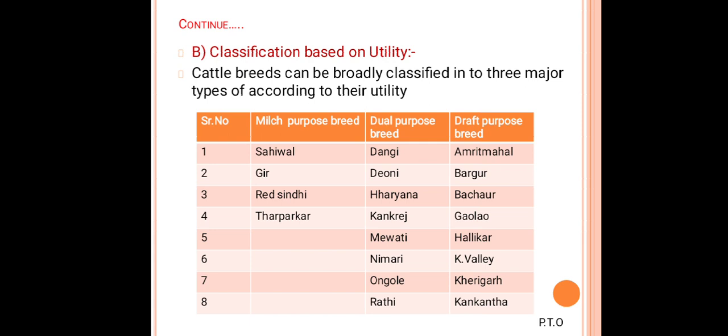Classification based on utility: cattle breeds can be broadly classified into three major types according to their purpose — milk purpose, dual purpose, and draft purpose. Milk purpose animals are used only for milk production. Dual purpose breeds are used for both milking and draft work. Draft purpose breeds are used only for draft, transportation, or agricultural operations and are poor milkers. Milk purpose breeds include Sahiwal, Gir, Red Sindhi, and Tharparkar — the highest milk-producing animals.